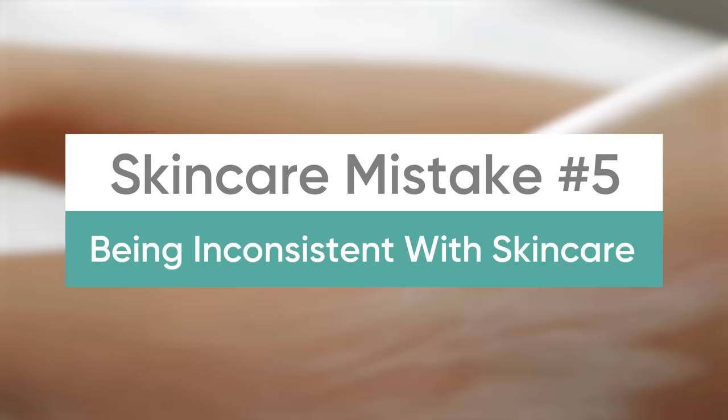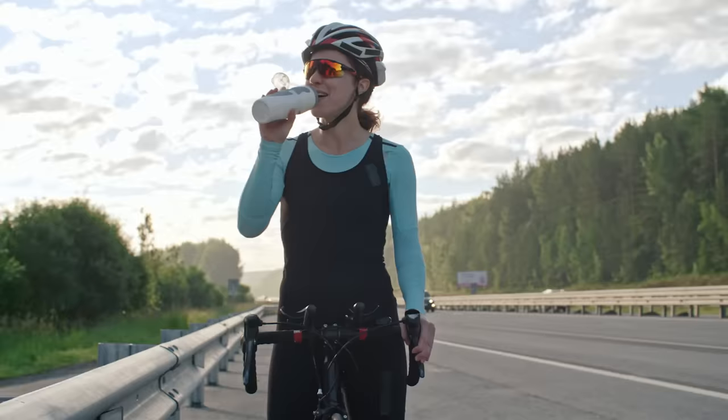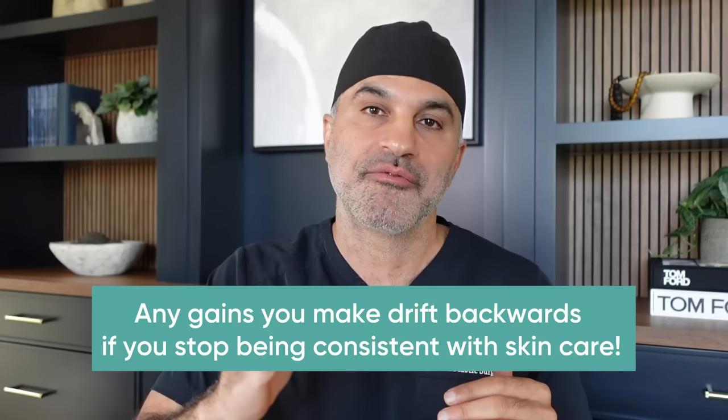Number five: starting and stopping your skincare routine. How many times have you gotten enthusiastic about a diet, workout plan, or a good skincare routine, put yourself in a position to win, doing the right things — and then you stop? You do it for a few weeks, a few months, and then you stop. All of the gains you have made start to drift backwards.